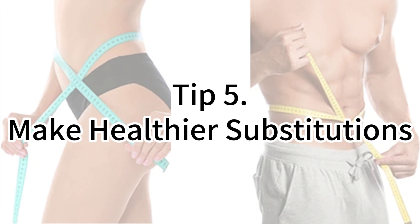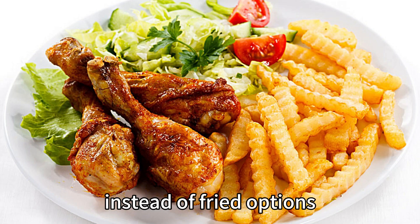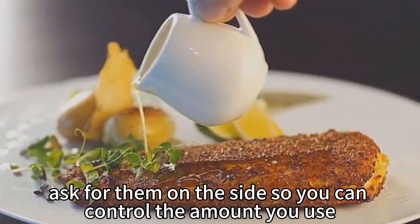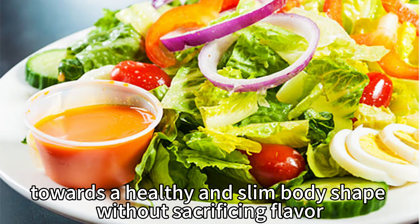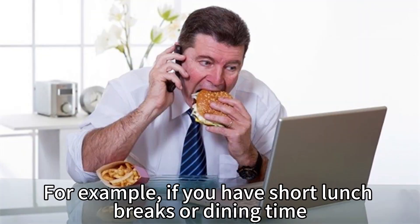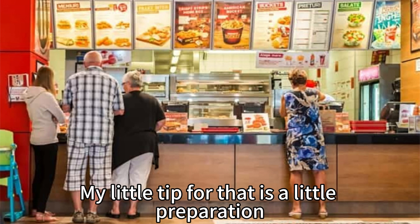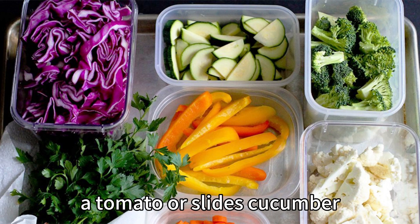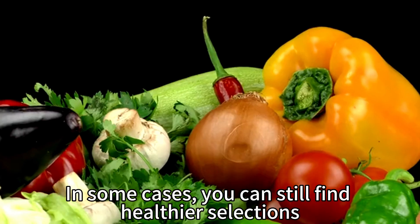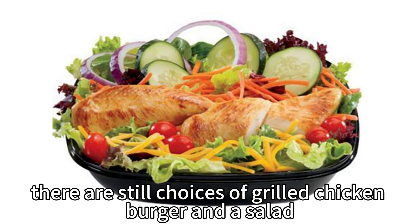Tip number five: make healthier substitutions. Don't be afraid to ask for modifications to your order. Swap out those greasy fries for a side salad or steamed veggies. Choose lean proteins like grilled chicken or fish instead of fried options. When it comes to dressings or sauces, ask for them on the side so you can control the amount you use. At most restaurants, you can achieve a balanced diet towards a healthy and slim body shape without sacrificing flavor. For short lunch breaks or fast food restaurants, bring a handy fruit — a small apple — and some raw vegetables like a tomato or sliced cucumber to supplement the lack of vegetables. You can still find healthier selections, like a grilled chicken burger and a salad at a hamburger fast food restaurant.